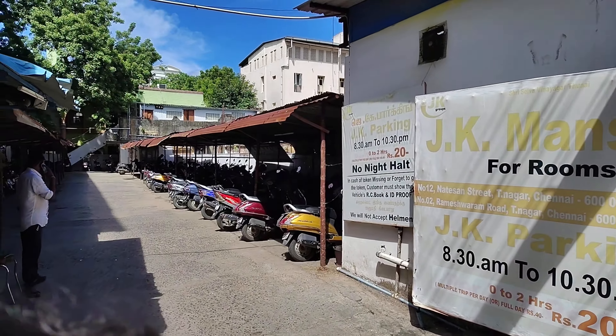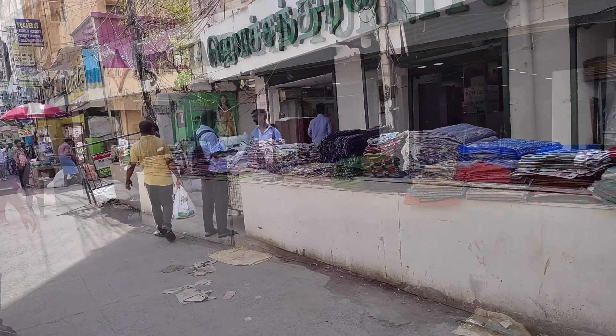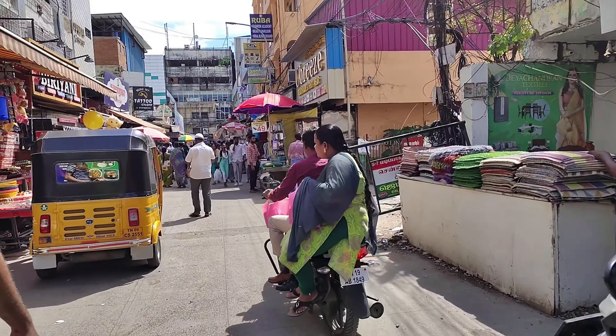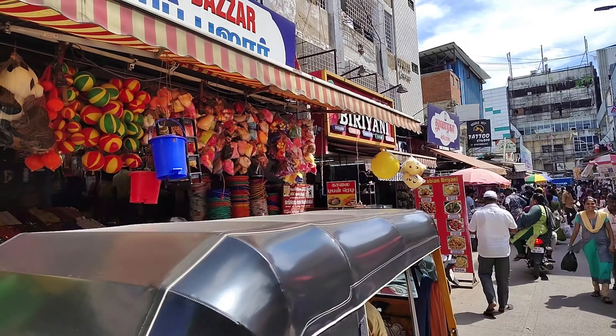We are doing budget shopping and we are going to explore everything. And one more thing — this is a Sponsored Video.